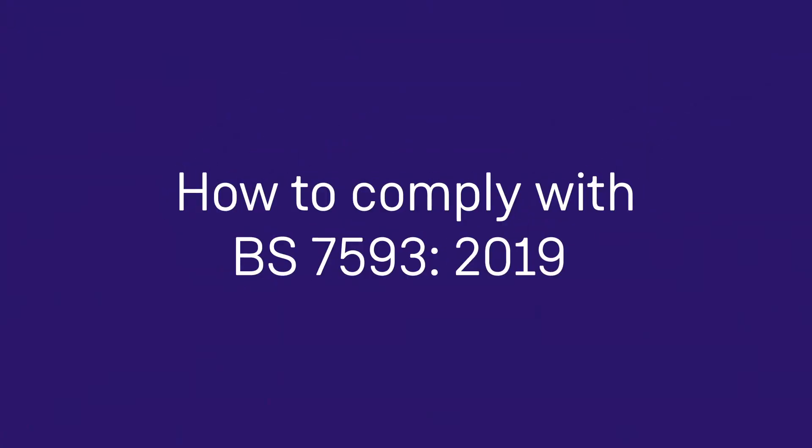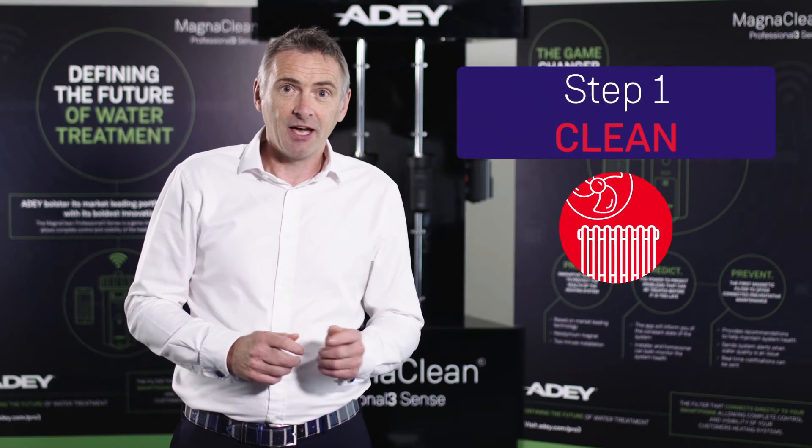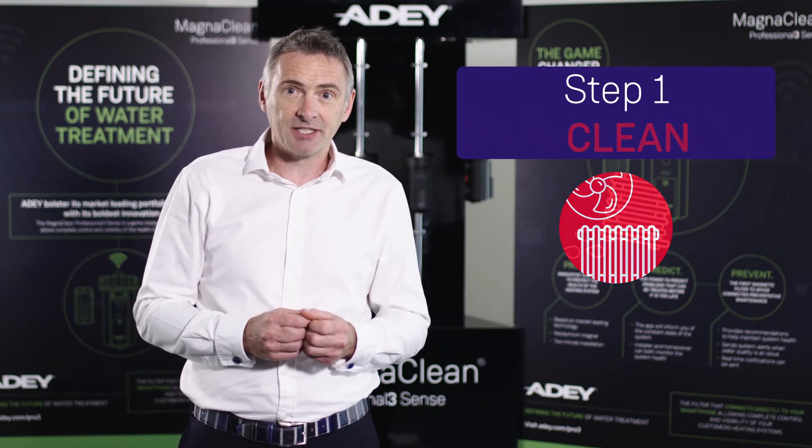So what do you need to comply with BS 7593? You simply need to follow a six-step best practice approach to water treatment. Step one: add a cleaner and allow it to circulate so it lifts up all of the debris within the heating system.